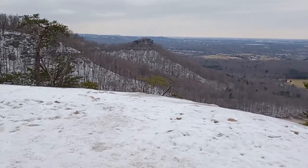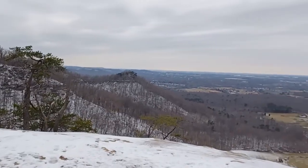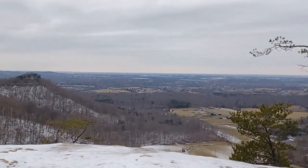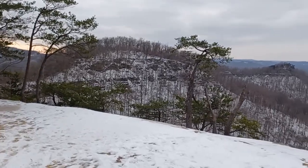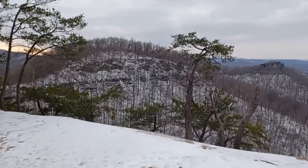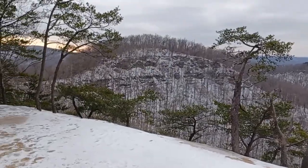January 27th, 2022, from the top of Indian Fort Lookout, part of Mount Pinnacle owned by Berea College. This is the third part of the tour of this mountain.